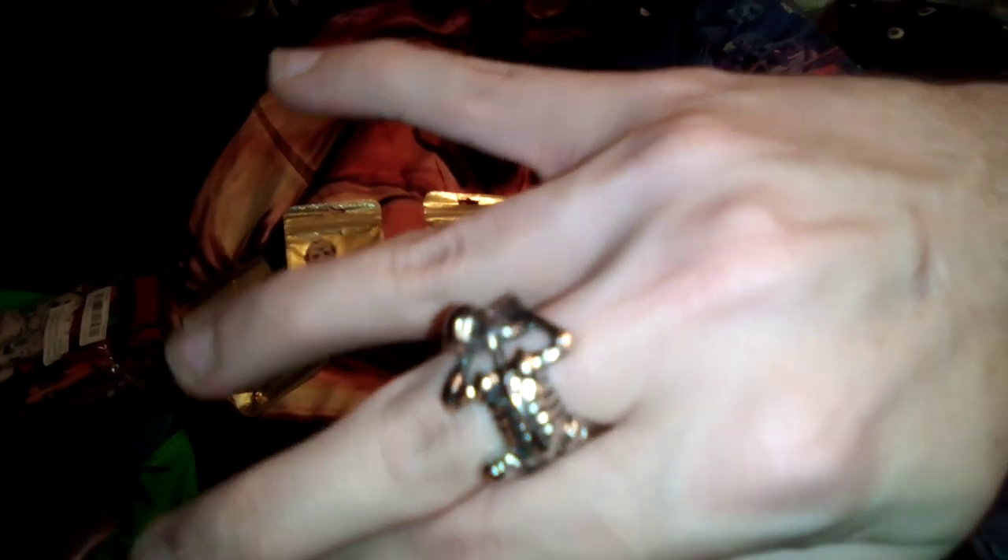Next up is my rings. Here's my first ring — I'll go ahead and try it on for you all. There it is — it's a skull holding on to my finger, which is a ring of course.